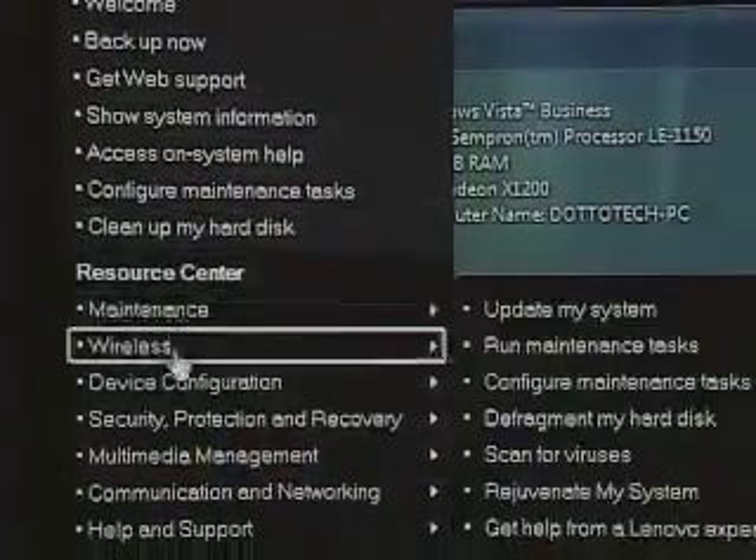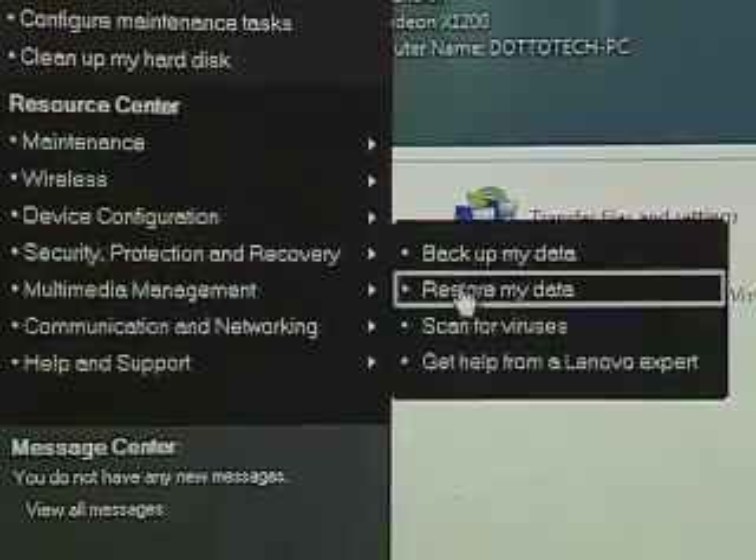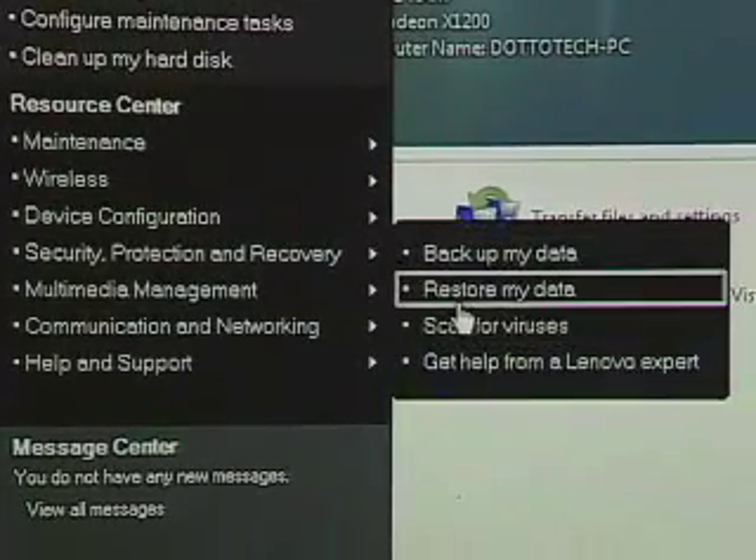Before we wrap up, I want to show you some of the ThinkVantage tools included in the desktop line. They're very similar to the notebook tools, except they don't have the same mobility functions — instead they're all focused on desktop. We find a lot of tools designed around security, system maintenance, and most importantly, backing up and restoring your data. They've got a whole series of tools that'll automatically back up all your information and recover it if you have a problem. You can back up to removable media, removable hard drives, external hard drives, or to the network.